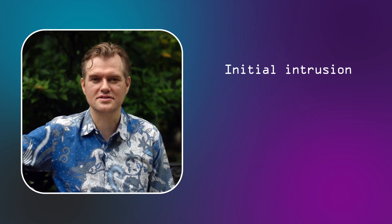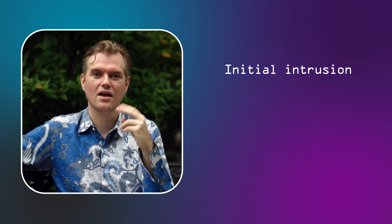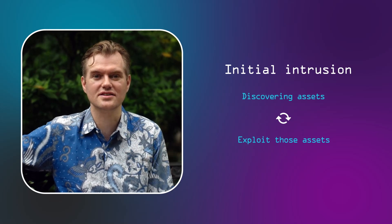To gain an initial foothold in an organization, hackers go through two activities iteratively: discovering assets, trying to exploit those assets. Discovering more assets, trying to exploit those assets — until eventually they hack some asset.